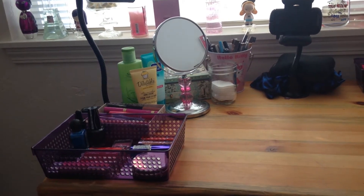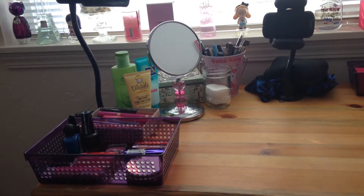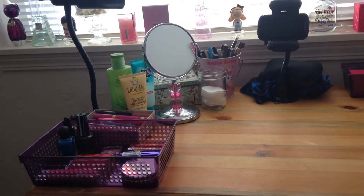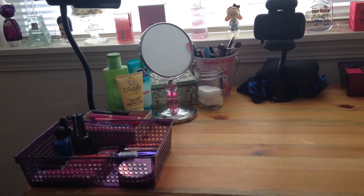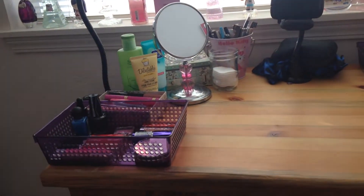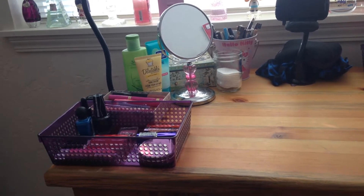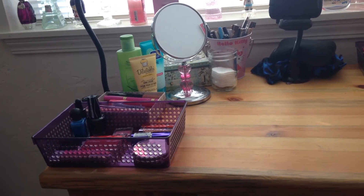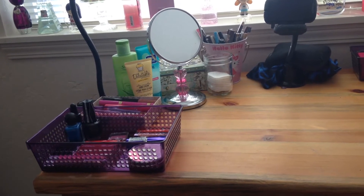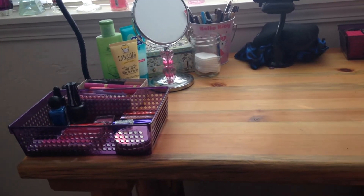Hey guys, so today's video is an updated makeup and collection storage video. I decided to move my desk from the middle of the room over by the window so that the lighting was better for filming. I like this setup because it's right by the window so I can look out as I'm doing my makeup, and the sun comes in and provides very good natural lighting.